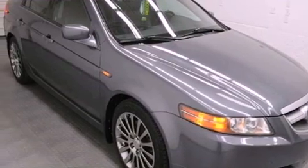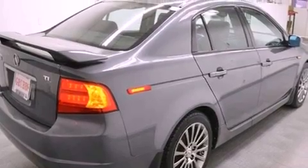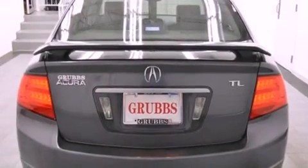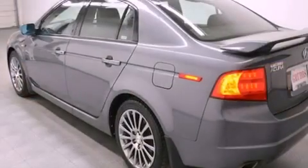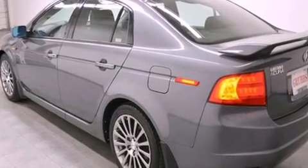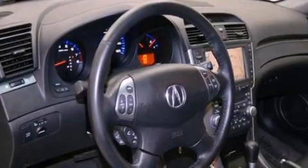Its top features include a navigation system, Bluetooth cell phone integration, a sunroof with remote operation, heated seats, xenon headlights, commercial-free satellite radio, and traction control and stability control systems. The following features are also included.